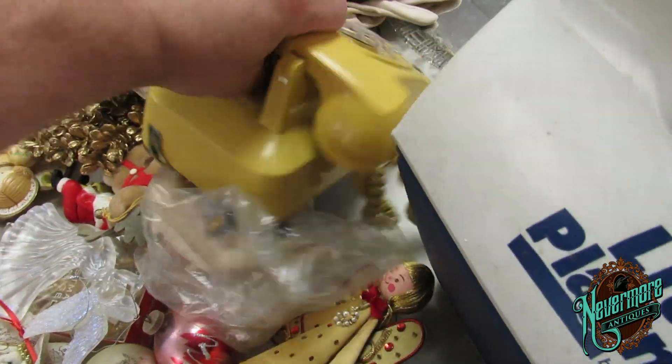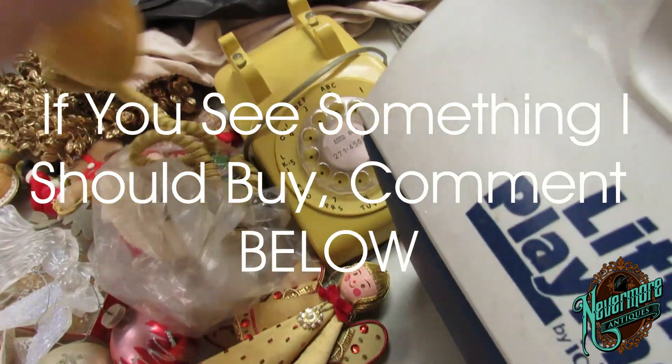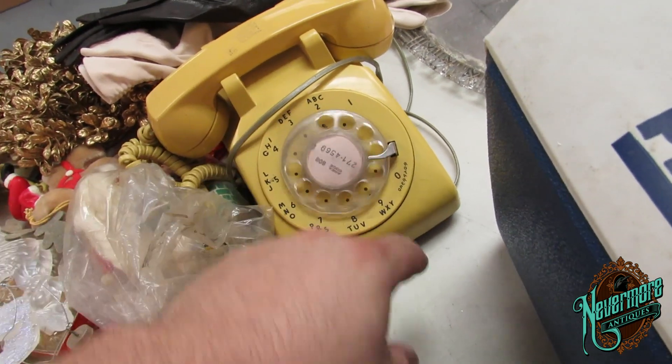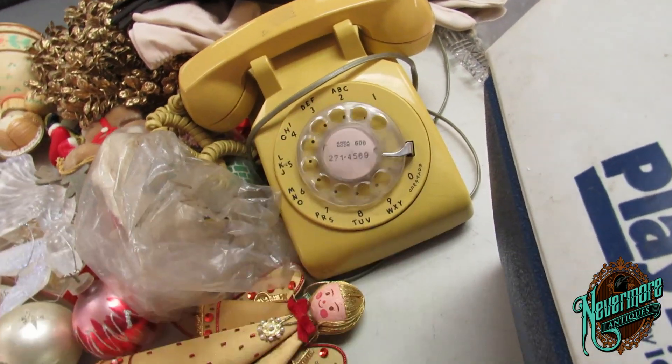Neat old rotary phone here — I love these. This is how you dial these, kids, if you ever wondered. You have to bring it all the way around to there. That's pretty cool.